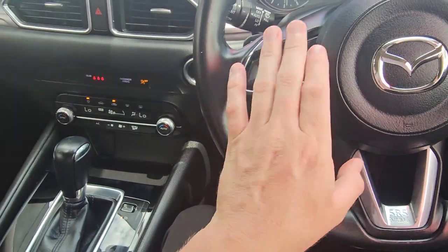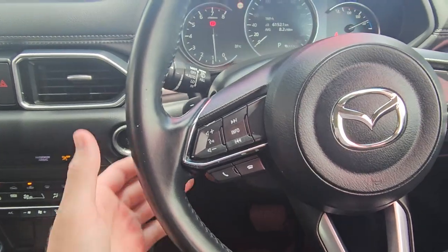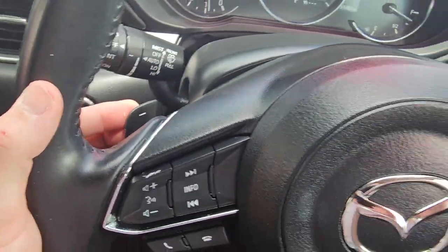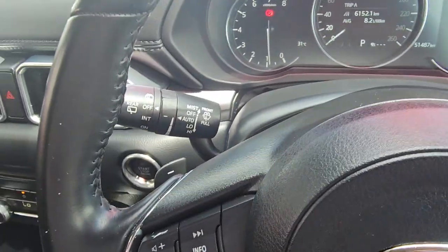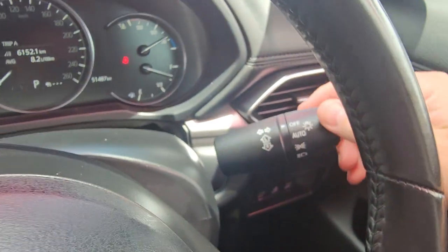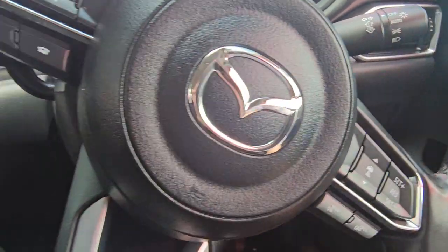We've got the volume controls — you can change your stations and hang up phone calls from here, all up on the left-hand side. The right-hand side has all the cruise controls and some safety stuff there too. We do have paddle shifters being the Max Sport — left side goes down the gears, right side goes up the gears, so you can actually control the gears yourself in manual mode. We've got automatic settings for the wipers on the left-hand stalk and automatic settings for the headlights on the right-hand side too. Otherwise your parkers, headlights, high beams and blinkers are all just like normal.